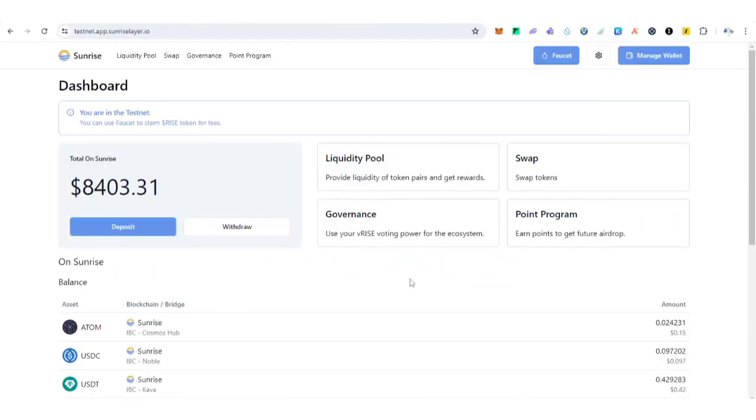Hello guys and welcome back to my YouTube channel, this is AG Update. In this video I'm going to show you how to participate in the Sunrise testnet airdrop campaign to maximize your chance of getting a potential reward in the future. This step-by-step guide will cover all the important information you need to know to stay positioned for the Rise token.